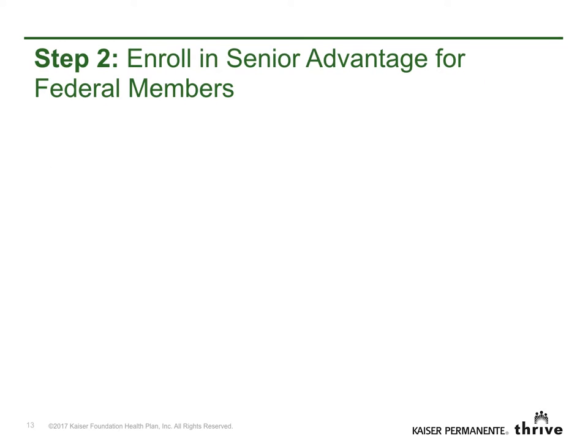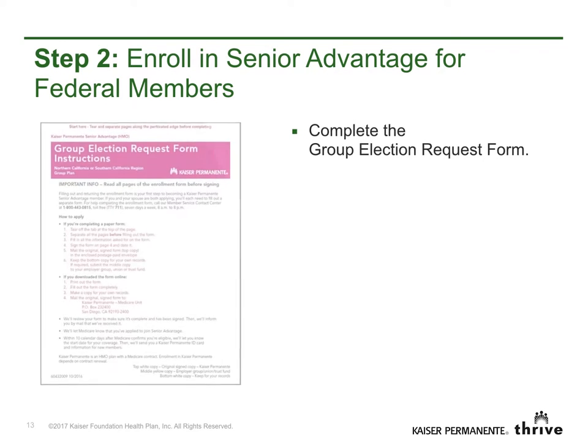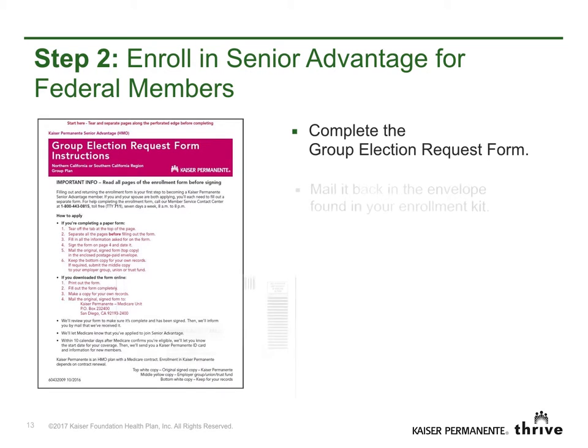Step 2: Enroll in Senior Advantage for federal members. Complete the group election request form and mail it back in the envelope found in your enrollment kit.